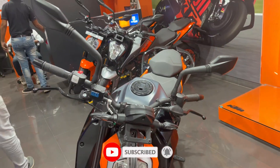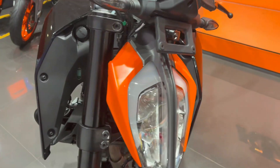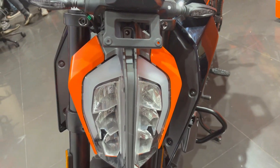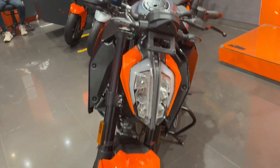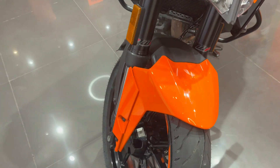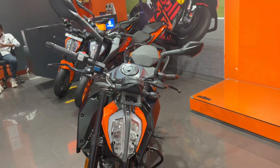Overall this bike looks something like this. You can see the headlight and the headlight visor has been changed. You can see the orange color which is very bright on the indicators and LED. The mudguard visor has also been changed to orange color, which is very nice.